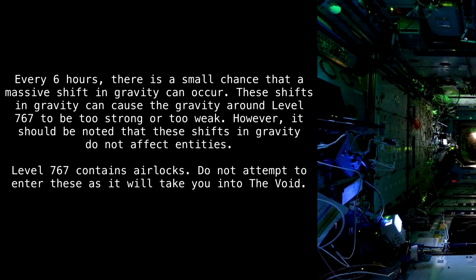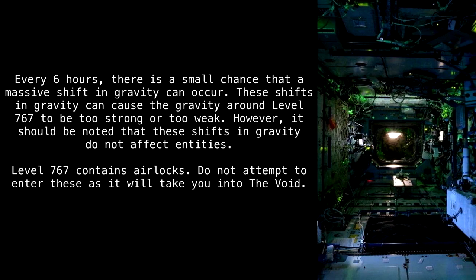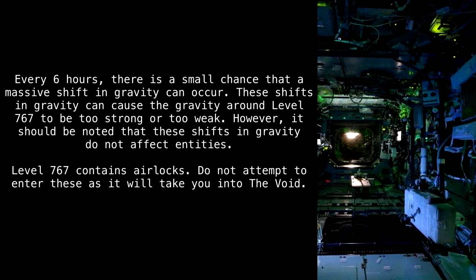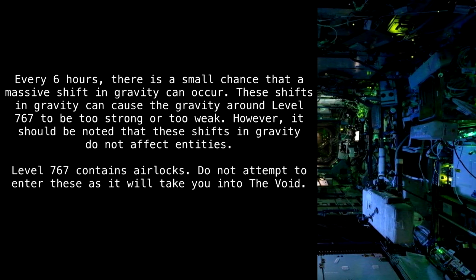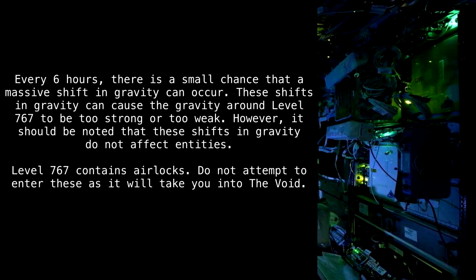Every six hours, there is a small chance that a massive shift in gravity can occur. These shifts can cause the gravity around Level 767 to become too strong or too weak. However, it should be noted that these shifts in gravity do not affect entities.